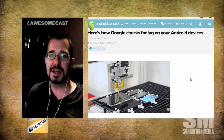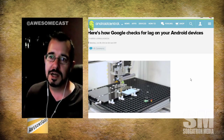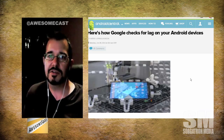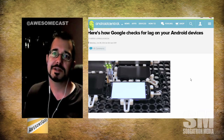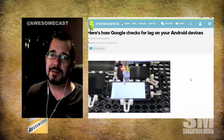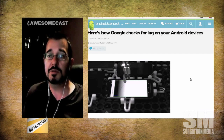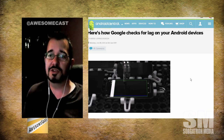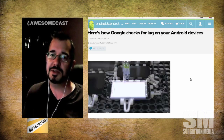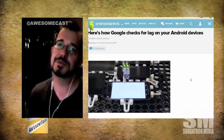It was built by a Finnish vendor, OptoFidelity. It measures end-to-end latency of Android and Chrome OS devices. It's a little robot that taps on the screen and gauges the responsiveness of the display, which is extremely important.